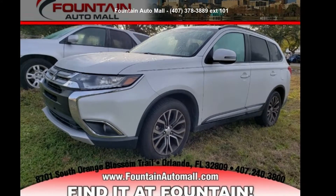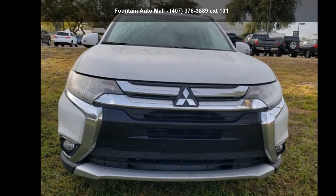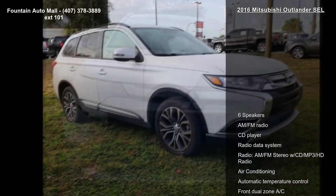Arrive in style with this Mitsubishi 2016 Outlander SEL. If you are looking for a first-rate auto, this one could be yours today.